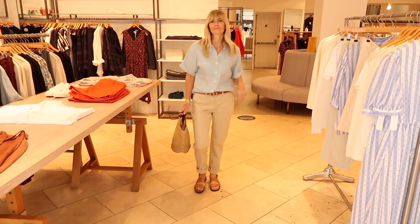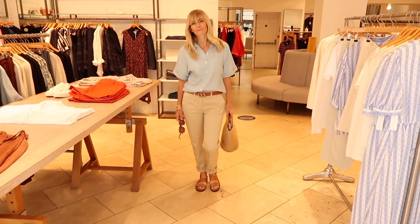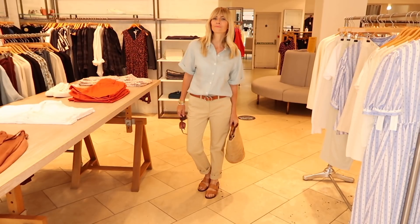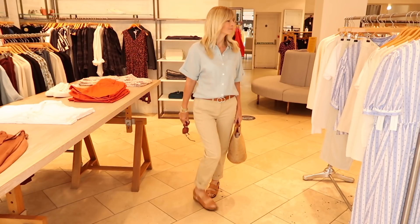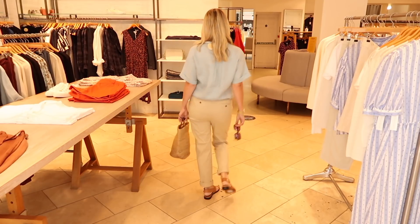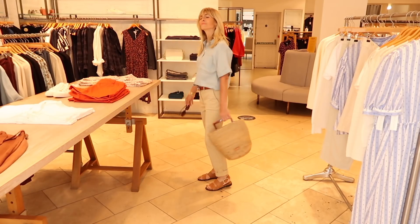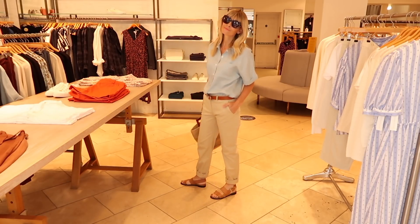I've paired it with Jigsaw's classic chino trousers, which retail at £85. They're available in lots of different colors with some really beautiful tones — I'll pop a link in the description. I tried them in the shade they call 'bamboo' for that natural summery vibe, which contrasts really nicely with the shirt. I've added a belt in a similar tone to the shoes, plus a gorgeous drawstring bag and sunglasses to finish — a really polished and chic outfit made from beautiful fabrics.